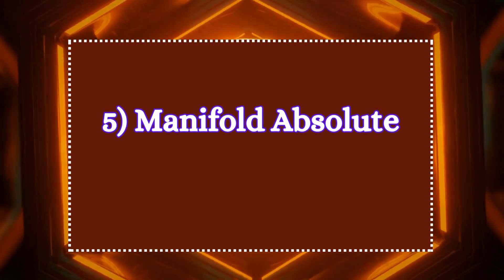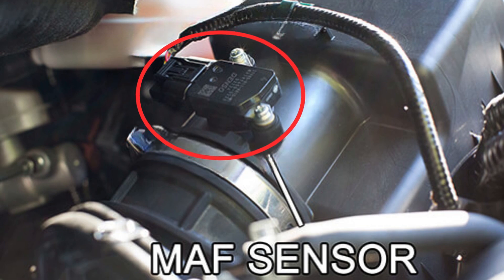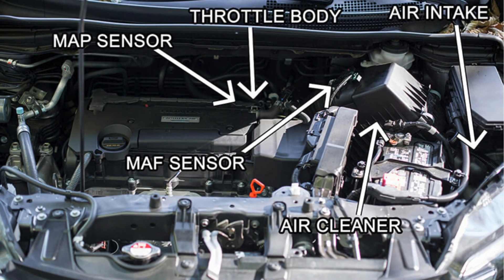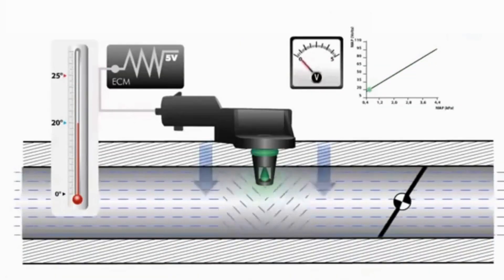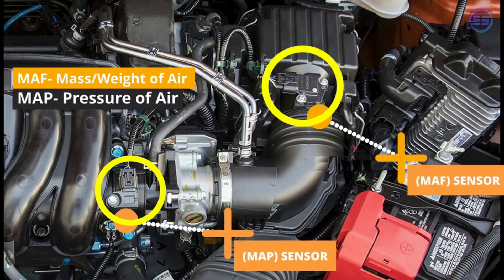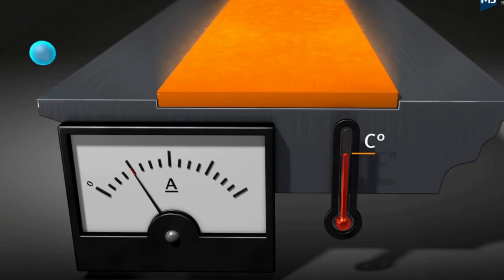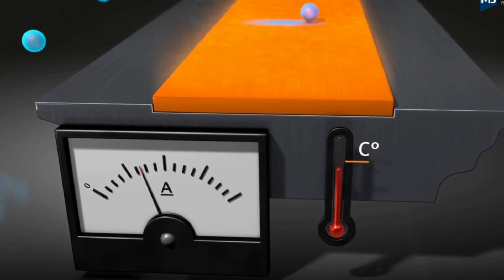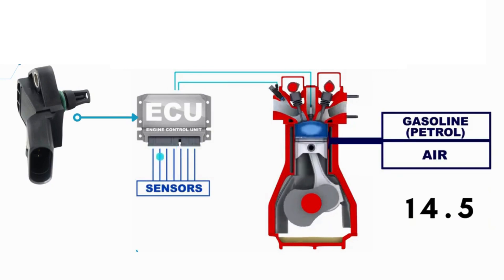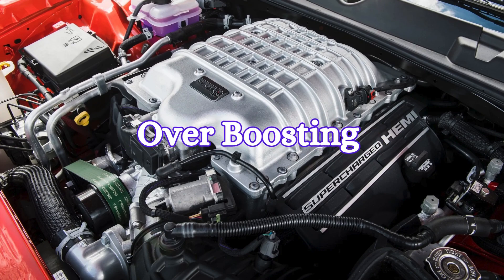Five: manifold absolute pressure sensor. The MAP sensor is typically located on the intake manifold, either next to or on the throttle body itself. It measures the pressure inside the intake manifold, where air is distributed to the engine's cylinders. It works hand-in-hand with the MAF sensor. The pressure in the intake manifold varies based on engine load, and the sensor helps the ECU determine the air density, allowing it to adjust the fuel mixture for efficient combustion. This sensor is particularly important in turbocharged or supercharged engines to avoid over-boosting and engine damage.